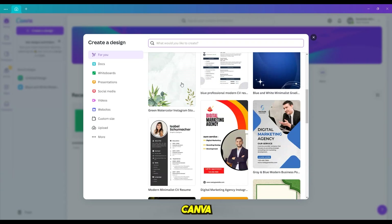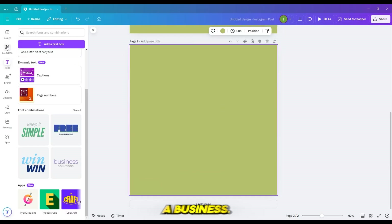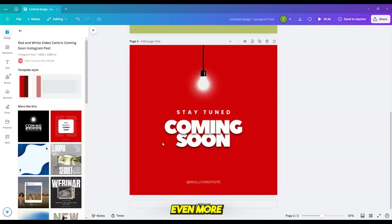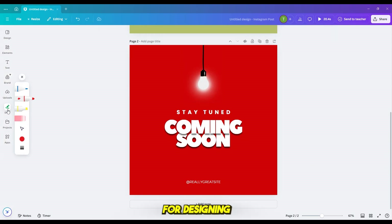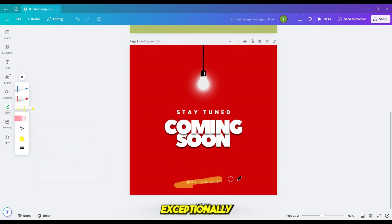Number 1: Canva. Canva might not be the most obvious choice for Photoshop alternatives, but it's a useful platform for any creator. It provides templates for just about anything you could need when running a business. Their free toolkit is quite extensive, and the paid plans offer even more editing possibilities. Canva's mobile app is great for designing on the go, and you can post your creations straight to Facebook, Twitter, LinkedIn, Pinterest, Tumblr, and other social media platforms. Canva Pro also has a Brand Kit feature, which makes branding each graphic exceptionally easy.